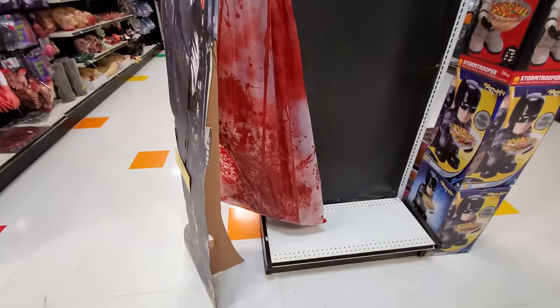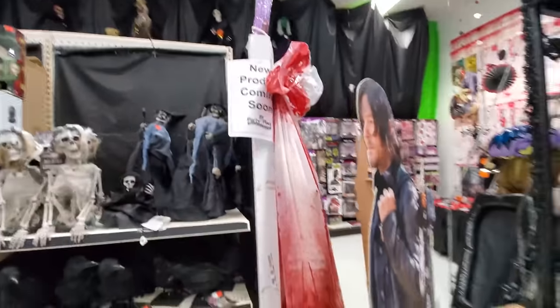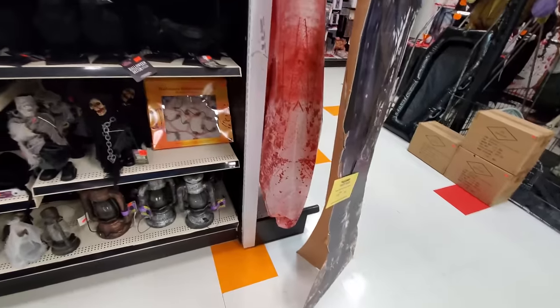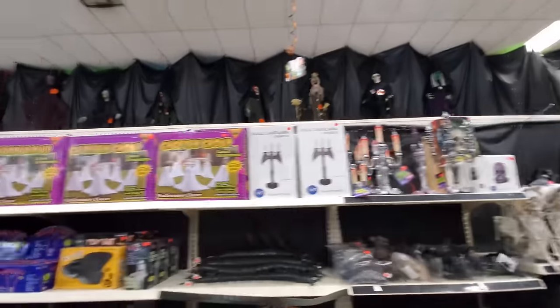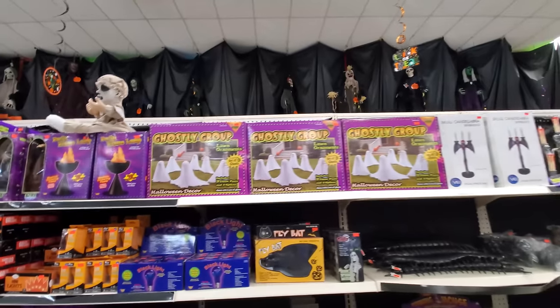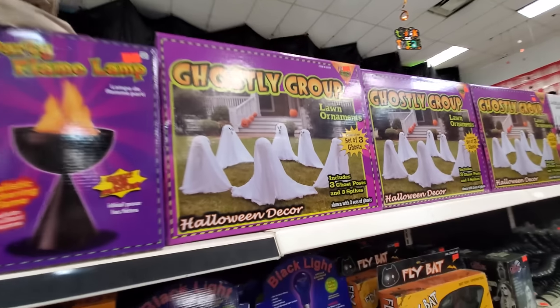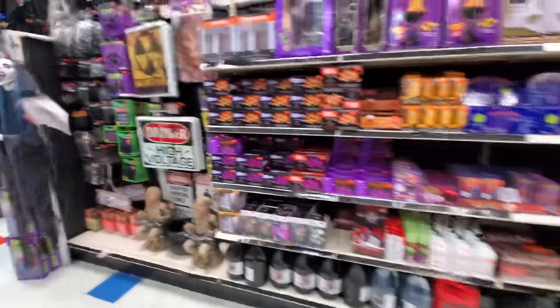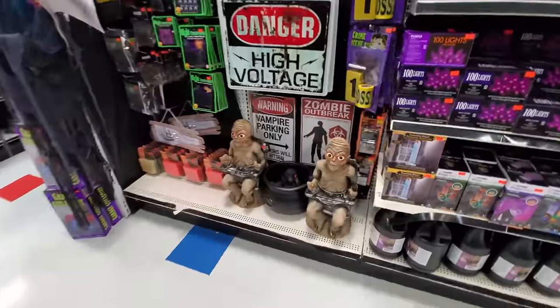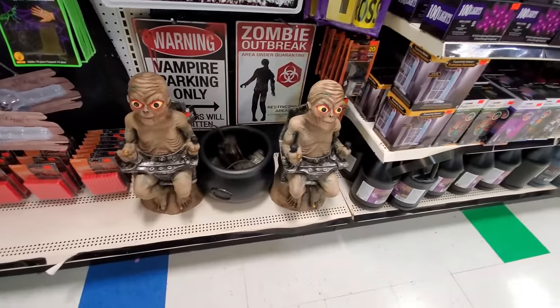A blood bag — that's like a body bag. Look at that. Let's see what else we got here. Candelabras, ghostly groups — that's kind of cool. Black cats down here. Look at this — that's some kind of an alien in an electric chair or something.